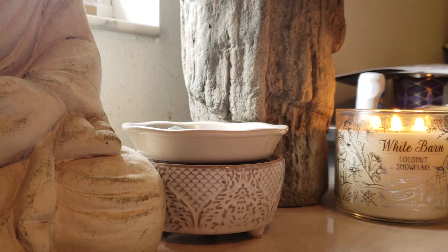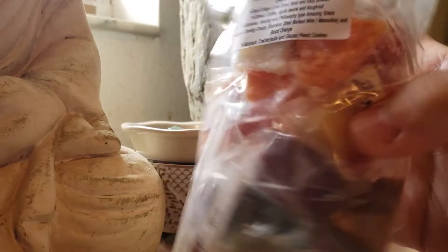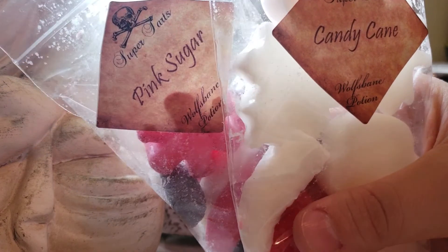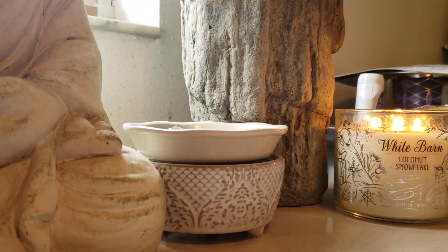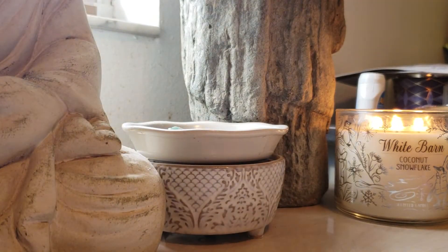I also got — this box is packed full — the Melting Dead samples, because there are a lot of scents in this one that I'm not really sure if I would like or not, so I went ahead and grabbed the sampler. I got my first potion packs: Pink Sugar and Candy Cane. They just come in these fun little different shapes. I'm pretty excited to try those.